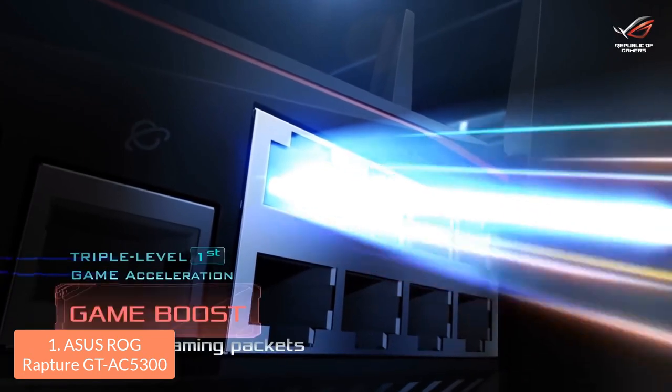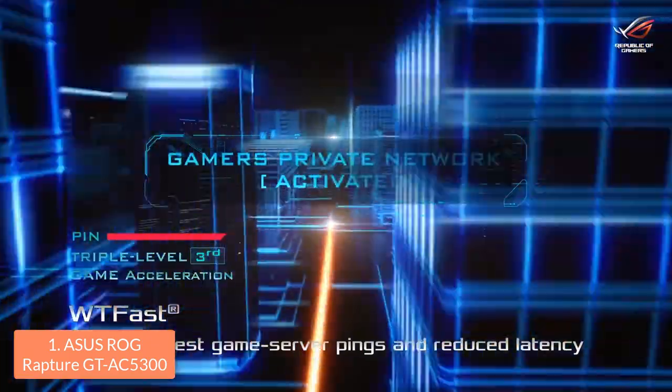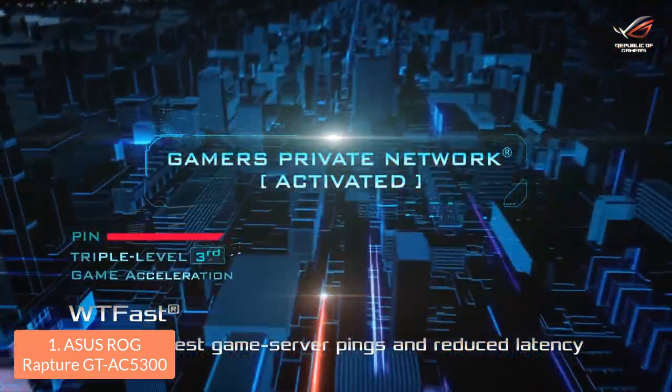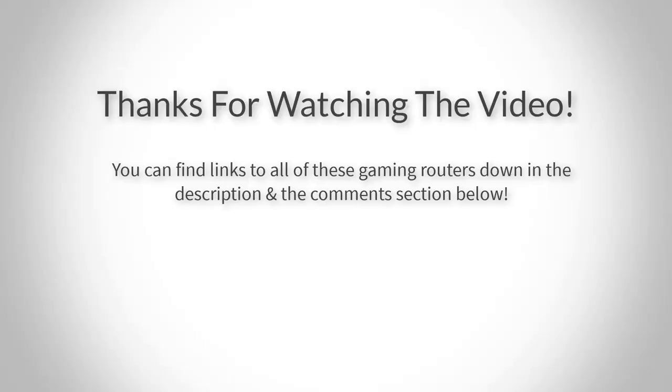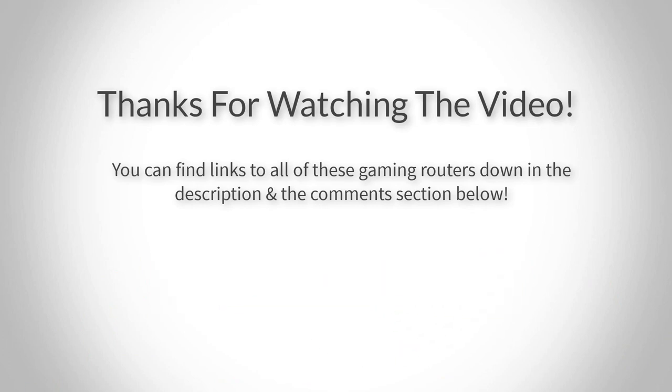To conclude, if gaming is your primary focus and you want to improve your internet connection to increase your gaming experience, then you should definitely take this router into consideration. If you want to find out the price and more information about these routers, you can check out the links down in the description and the comment section below. If you have any questions, leave a comment below and I will get back to you as soon as I can. Thank you for watching and I will see you in the next video!